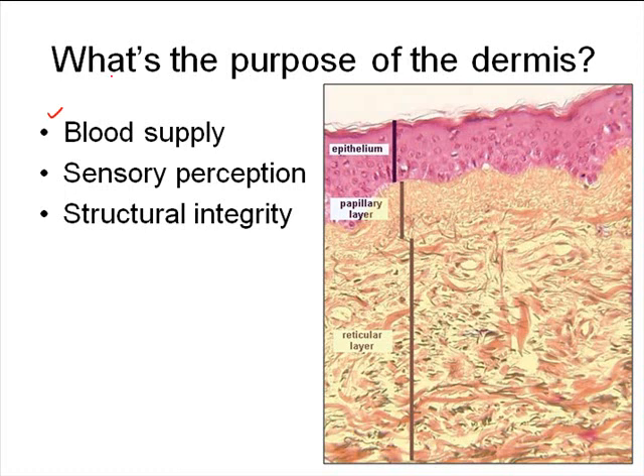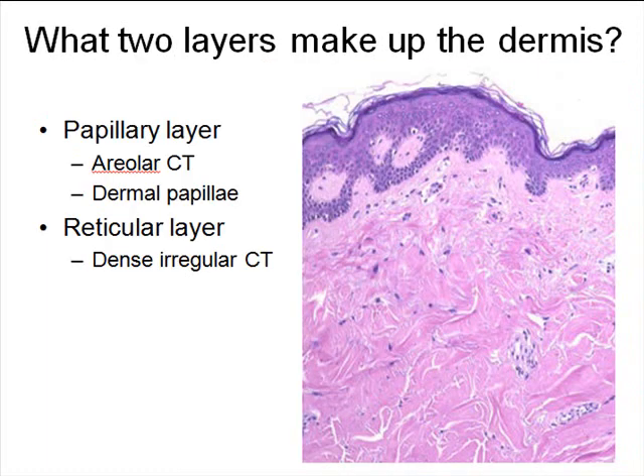To recap, the dermis supplies blood to the epithelium, it's full of sensory receptor cells, and it has a lot of collagen, elastin, and reticular fibers to help give it strength and support. We can now move on and talk about the two different layers of tissue that make up the dermis.